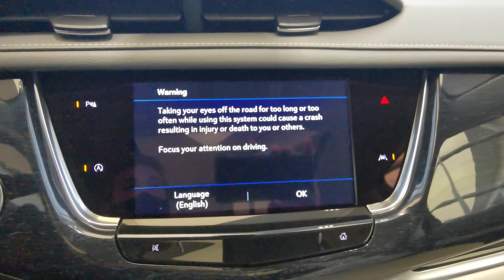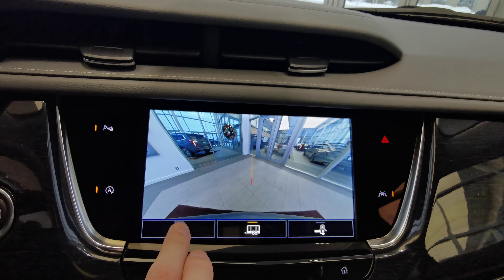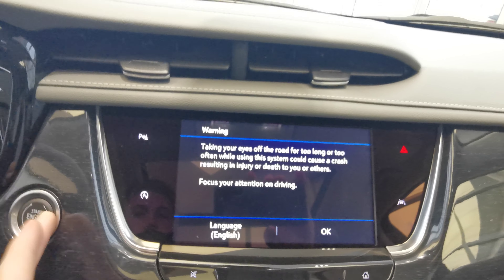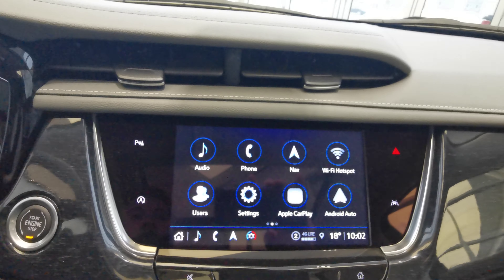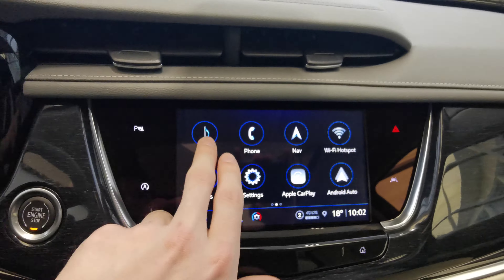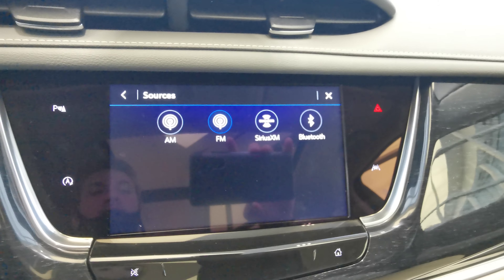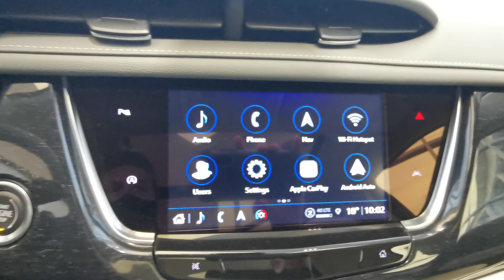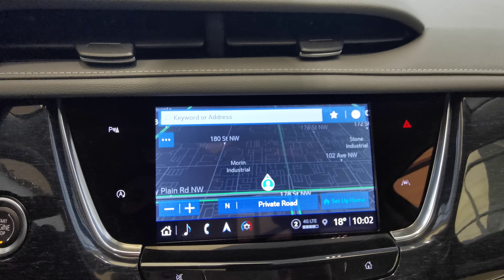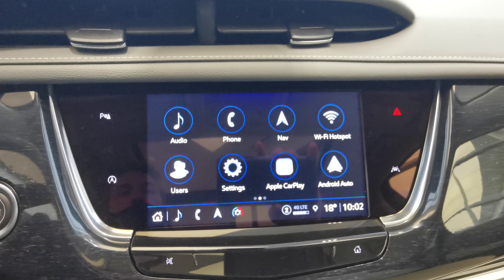The vehicle comes with its own backup camera with guidelines and a trailering line when you're backing up. Fully touch screen infotainment system. You have your park assist on the left with auto stop and start. AM FM radio with Sirius XM and Bluetooth. You have your navigation screen, Apple CarPlay, Android Auto, and Wi-Fi hotspot.